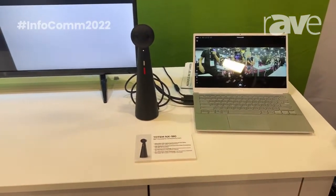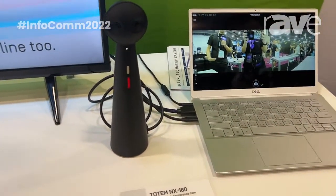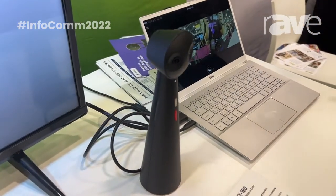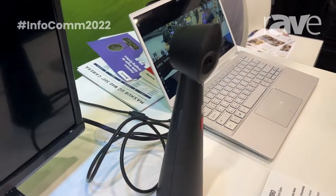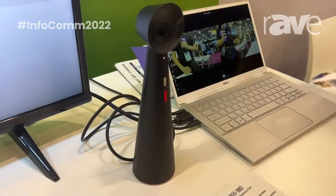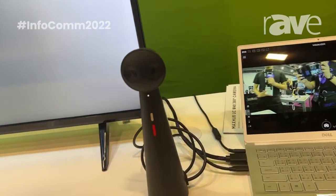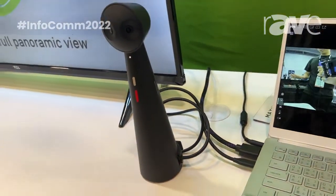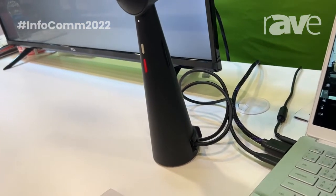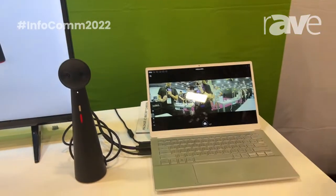The Totem NX 180 is a panoramic conference camera, 180 degrees like the name implies. It's an ultra-wide FOV capturing everybody that it is facing. It has two 4 megapixel HD cameras to capture all of its surroundings, and it also has AI framing and tracking to be able to lock in on the person who is currently presenting.